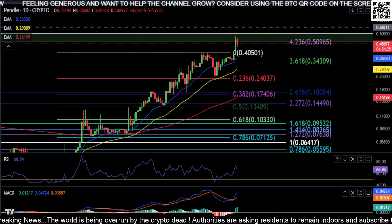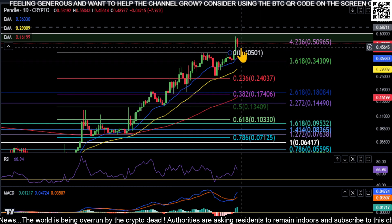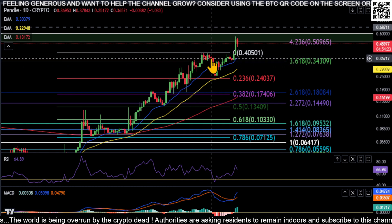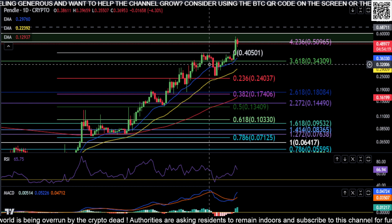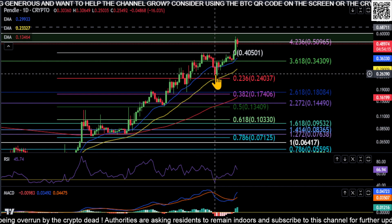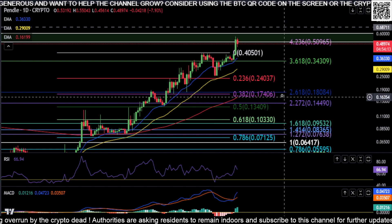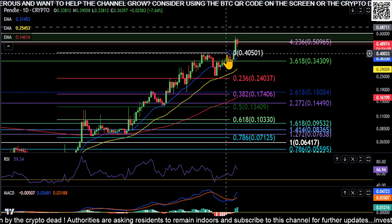Alright everyone, welcome back. We're going to look at Pendle — this is actually the second time we've looked at it. Last time, I was pointing out that we really need to come down and bounce, and you can see we did that. We didn't quite get down to the 236 fib, but we did bounce.